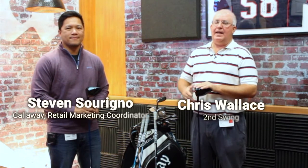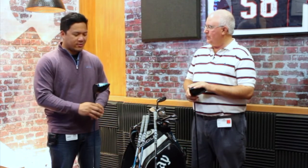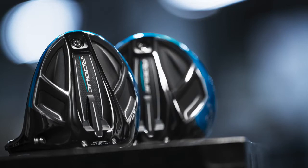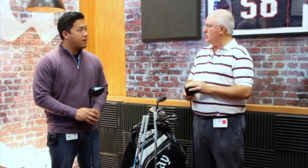Hi, Chris Wallace from Second Swing. We're in Carlsbad, California today at Callaway headquarters. I'm with Stephen from Callaway. Stephen, good to see you. Good to see you too, Chris. Thanks for coming in — I can't wait to talk about some of this new product with you. Yeah, we're super excited. Now you guys had a monster 2017 with Epic, and now in 2018 with a new line of clubs, Rogue. We're going to specifically talk about the new Rogue drivers. There are three models right now and there's a lot going on from a technology standpoint. Tell us a little bit about what's going on with Rogue.